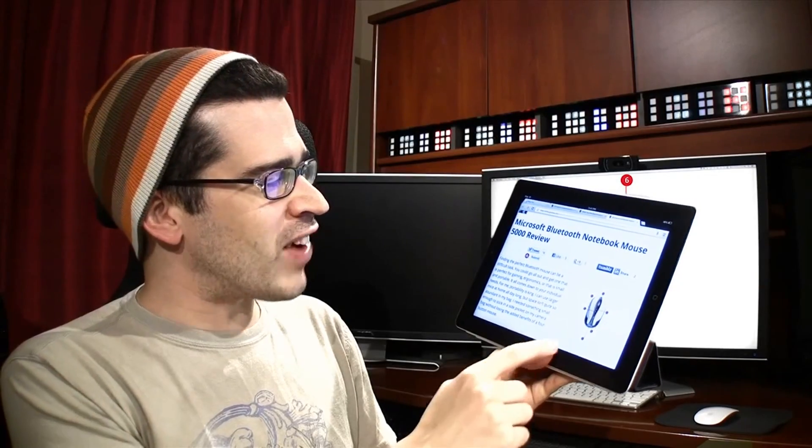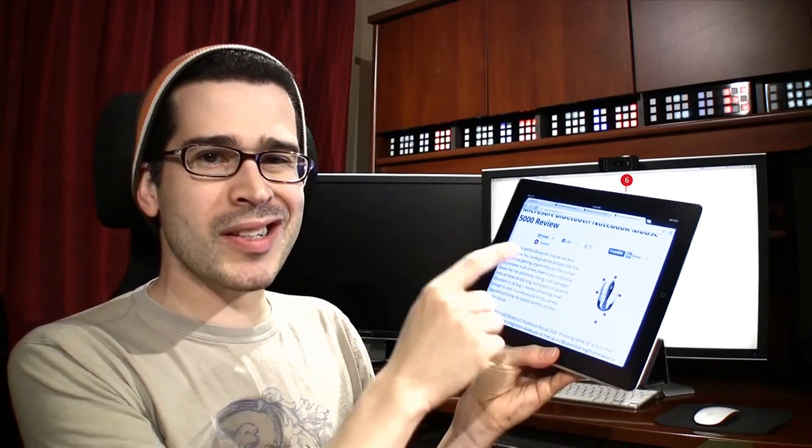Over the weekend, we posted our Microsoft Bluetooth Notebook Mouse 5000 review — that is one sexy piece of hardware. We also posted our roundup of the best accessories to get for DSLR photography, including a camera bag or case, lights or a flash, a tripod or monopod, and lenses and/or filters.